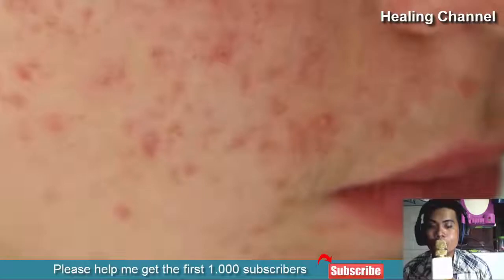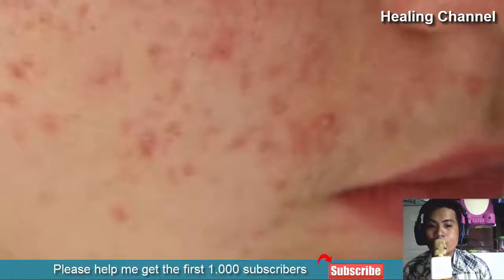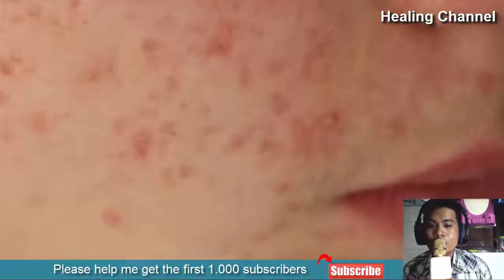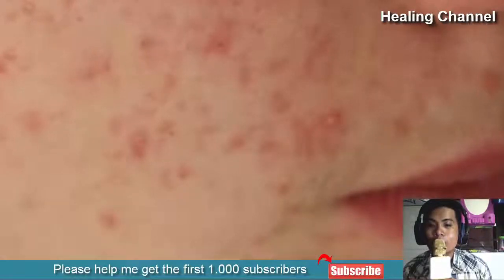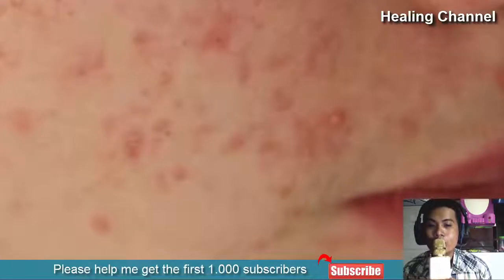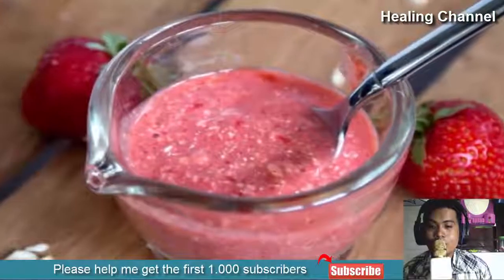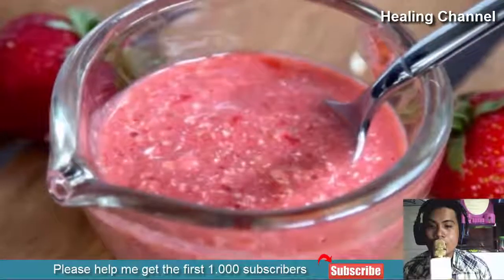The good news is that there are some effective home remedies for papules. Today we have created a list of seven effective home remedies for papules that will help you with the condition. Take a look and find the perfect remedy for papules. Here are the seven effective home remedies.